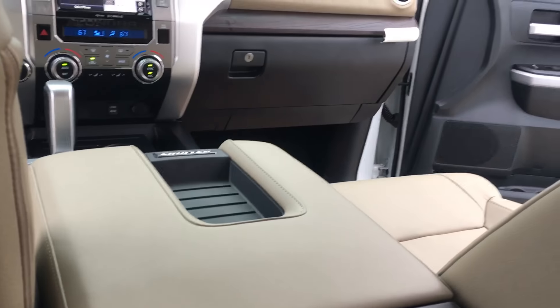And there you have it. Here's the 2018 Tundra.